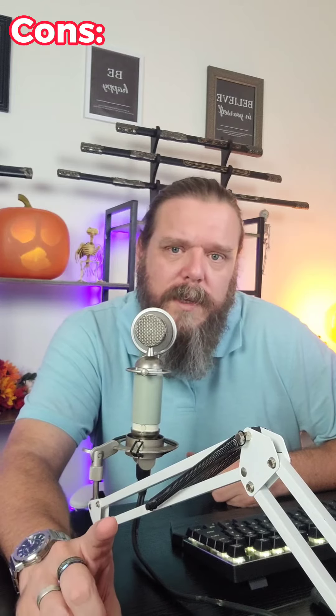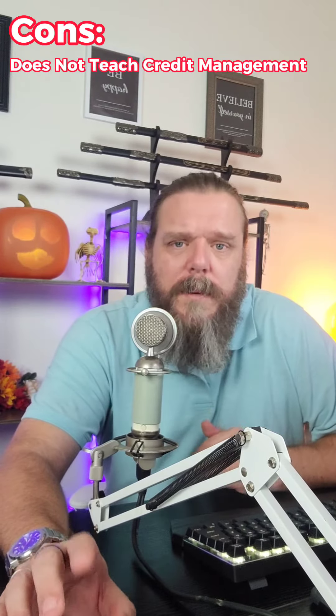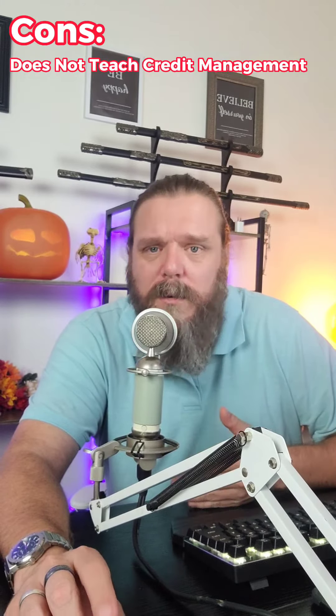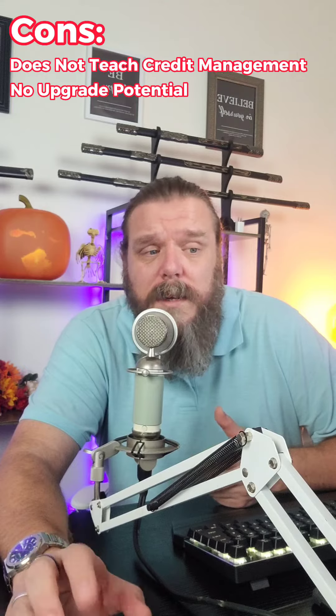One thing that's really important about this card is it doesn't teach credit management. It doesn't teach you how to use your credit properly, safely, and responsibly because, like I said, it's essentially a debit card — it's your own money from your own bank account covering you as a credit card and building credit. Kind of a negative. There's also no upgrade potential on the card; it is what it is.